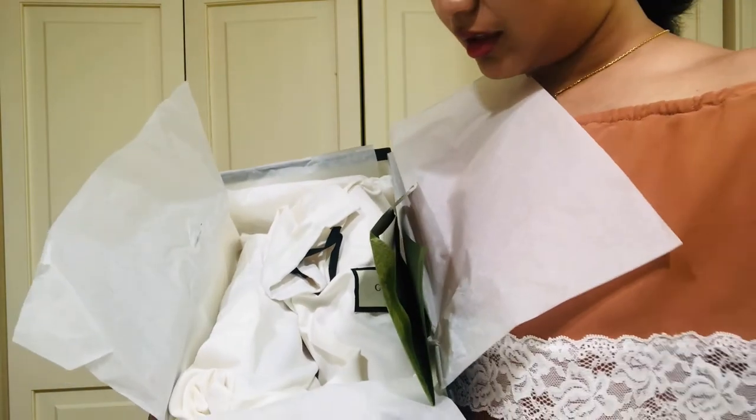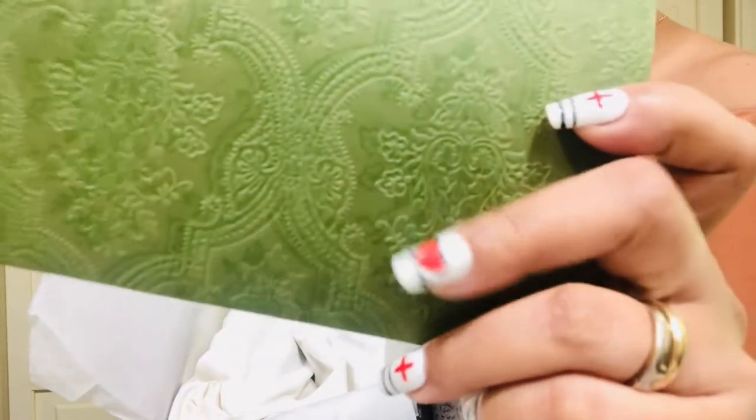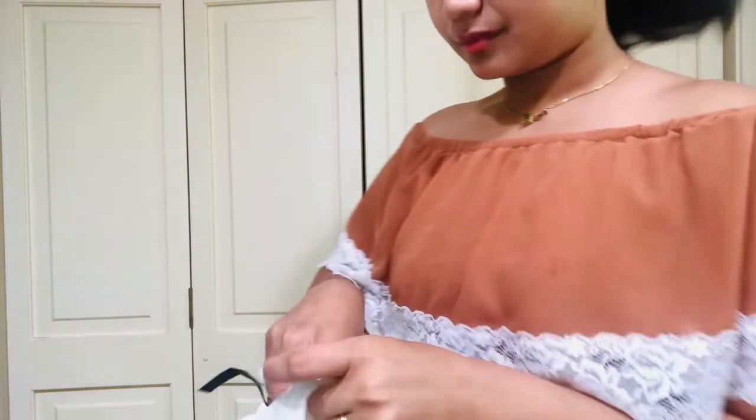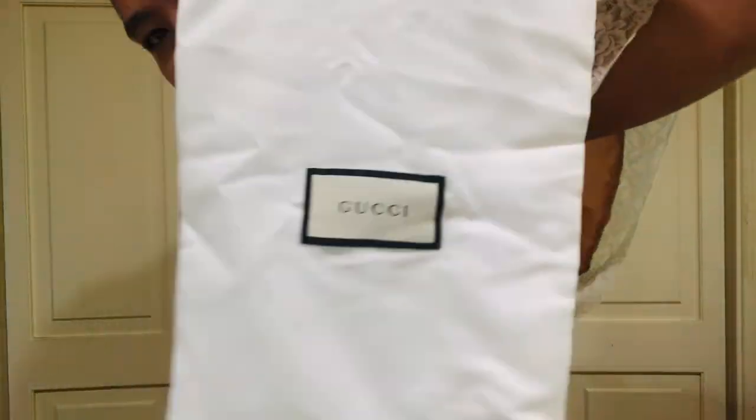And of course I got the shoes bag — it looks like it's made with cotton. Each shoe is packed individually in a shoe bag. When you open it, the shoe bag looks like this, and this is what I got.